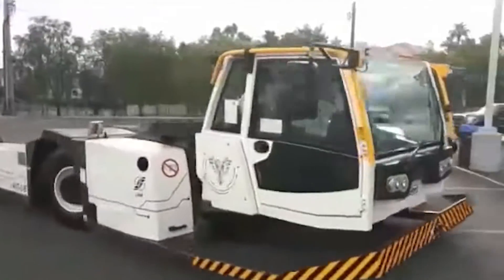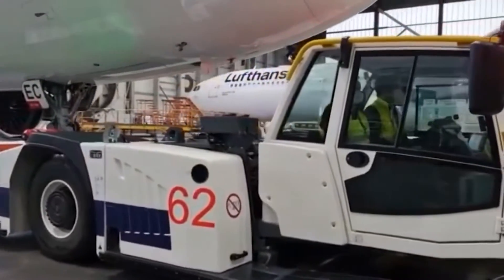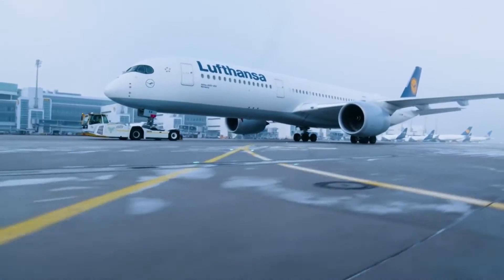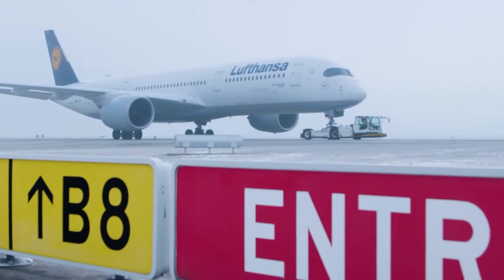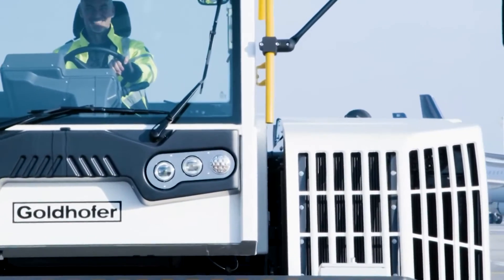Its advanced hydraulic and electronic systems ensure precise control and safety, minimizing the risk of damage during towing operations. The tractor's ergonomic cabin provides operators with optimal visibility and comfort, further enhancing its operational efficiency. The Phoenix AST-2 PX is a testament to how innovative engineering can improve the speed and safety of airport ground handling.